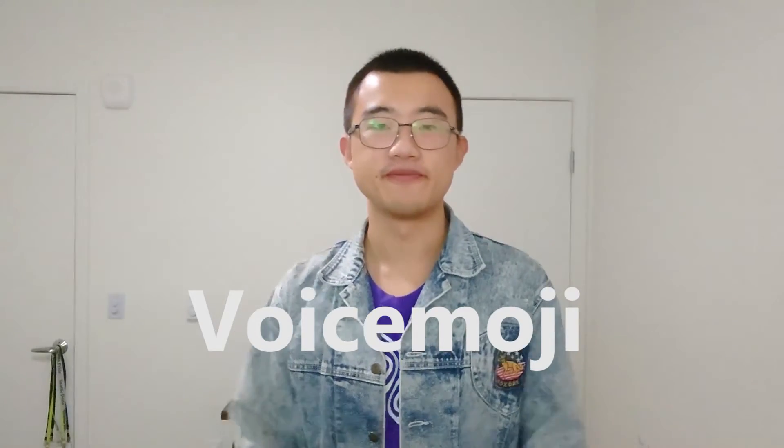I'm Ming-Ri Zhang from the University of Washington, and today I'm going to introduce VoiceMoji to you. VoiceMoji is a speech-based emoji entry system for people with visual impairments.